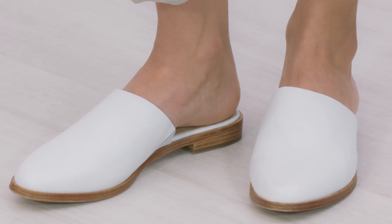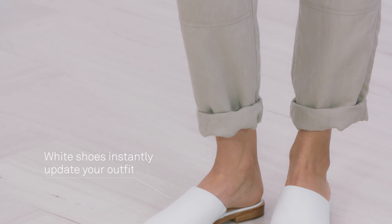Trans-seasonal dressing means having pieces in your wardrobe that work across the seasons. A Merino Longline Tee will take you from summer to winter. Here Valeria is wearing the Merino Longline Tee with slouchy track pants, and to keep the relaxed vibe, I've styled it with white simple mules.